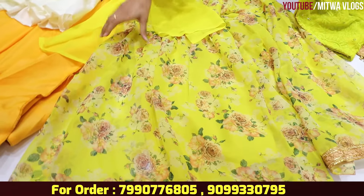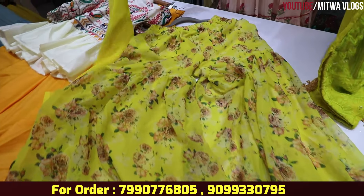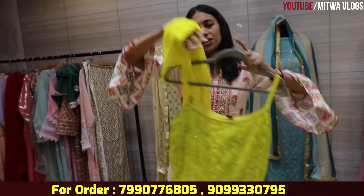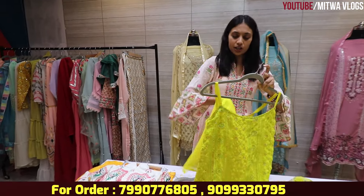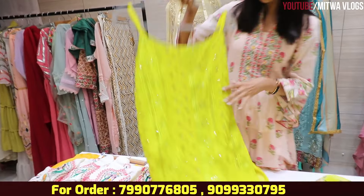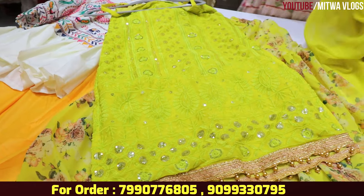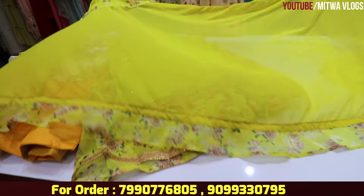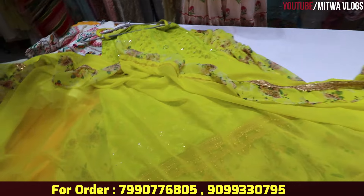This is a whole printed pattern with sleeves. If it is sleeveless, you can attach sleeves — you can choose to wear sleeves or not. This is the top pattern in a neon yellow color — a very unique color that everyone likes. In the front, there are frills — it is a very nice design.